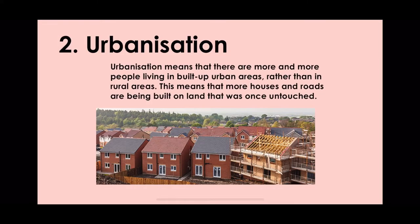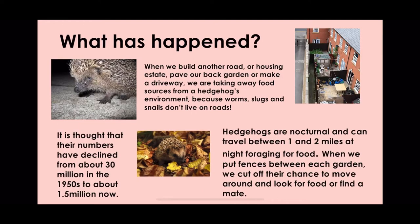Number two is urbanisation. Urbanisation means that there are more and more people living in built-up urban areas rather than in rural areas, which means that more and more houses and roads are being built on land which was once untouched.